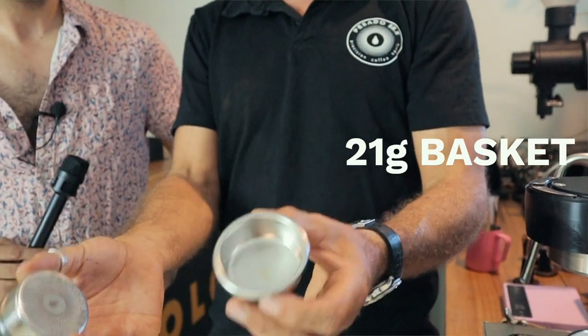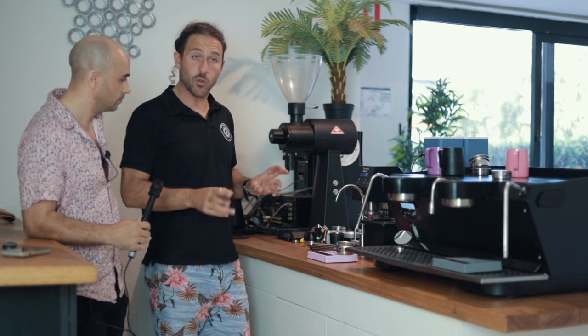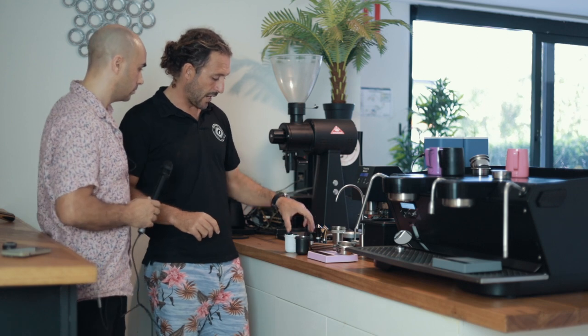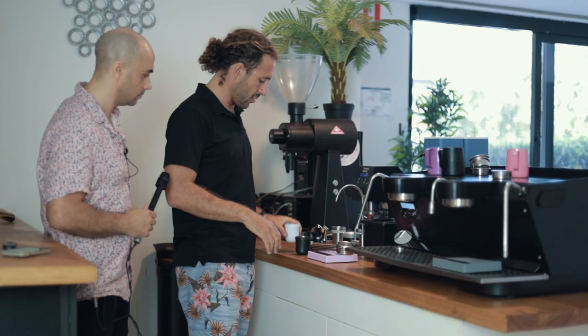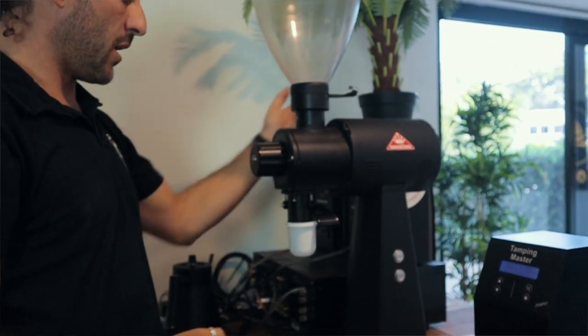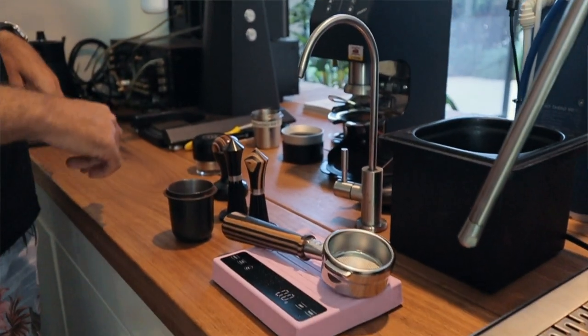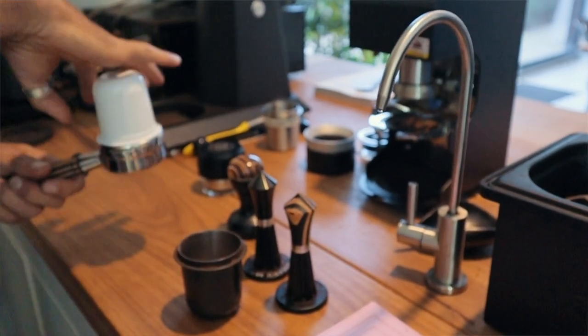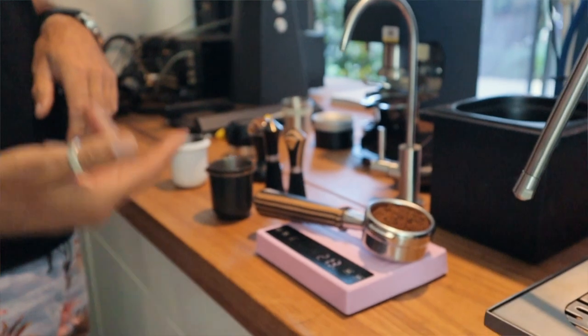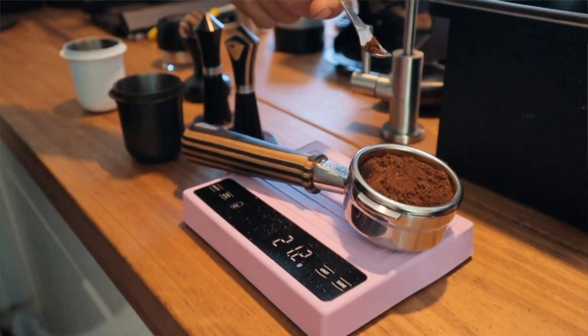How do we know it extracts more? We've got a TDS machine here testing the total dissolved solids in your coffee — essentially how thick your coffee is. Both baskets are 21-gram baskets, so we're going to put 21 grams in each, run a quick extraction, and then measure. We grind them up, zero the scale on the portafilter to account for any grinder retention, and make sure we've got the same amount of coffee — 21 grams exactly.